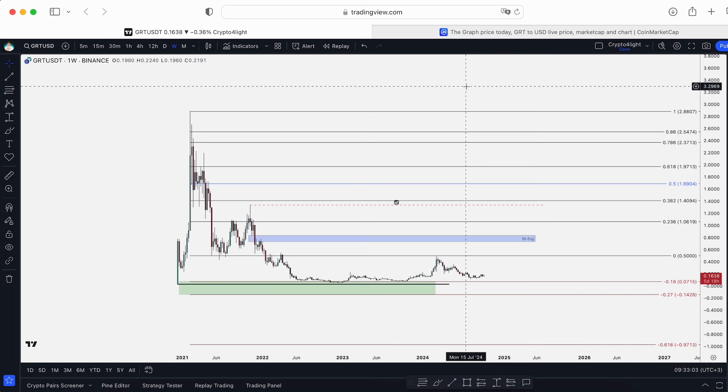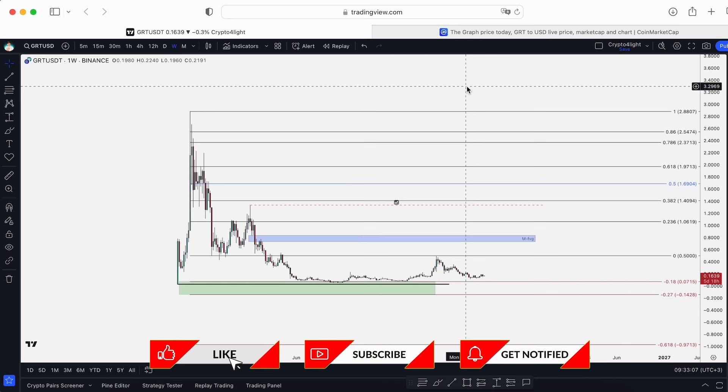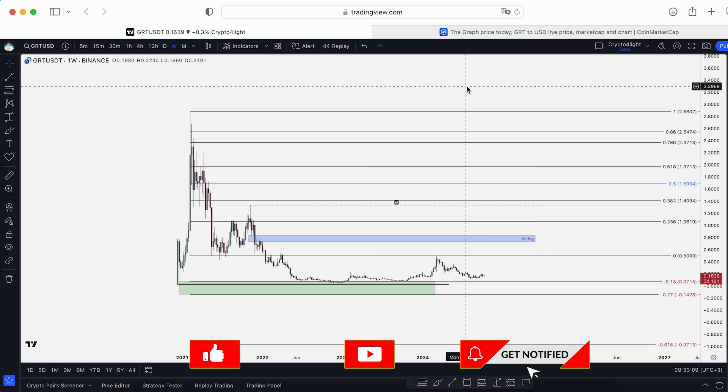The Graph is in the AI sector and we already talked about it. I think the AI sector will pump again, so definitely I think we will see one more leg up on FedAI, on Render, and GRT will follow.